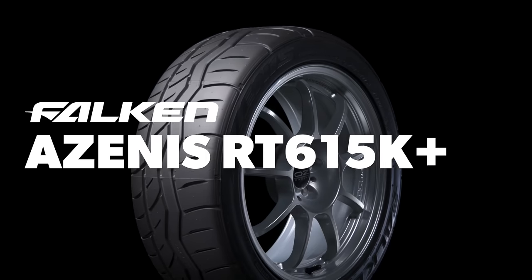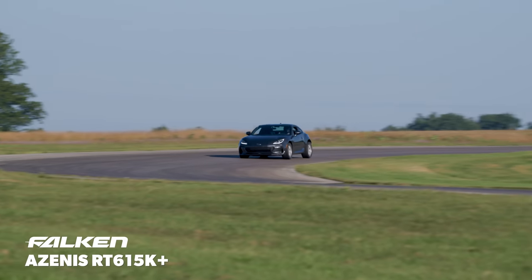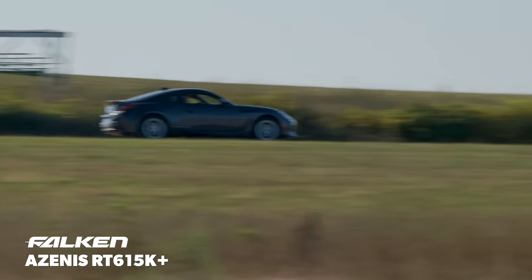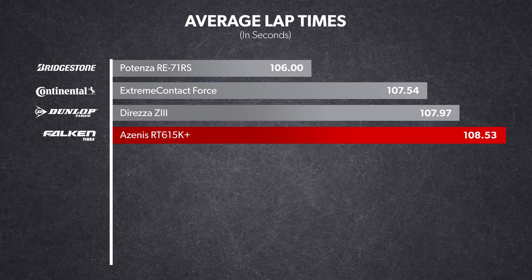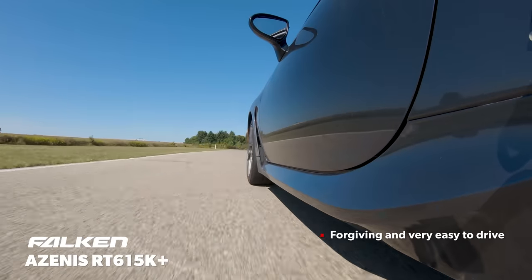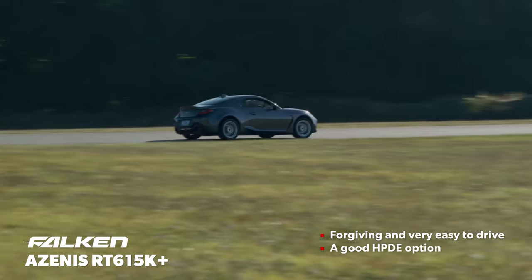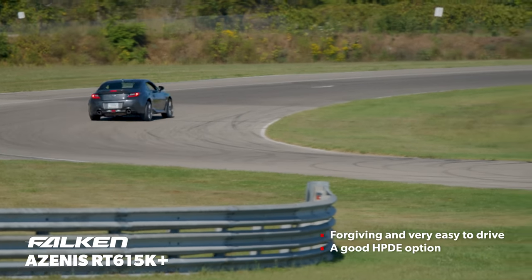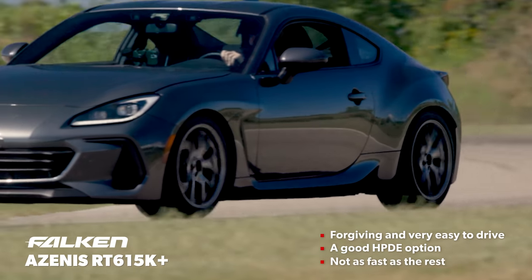The next tire was the Falken Azenis RT615K+. Another tire that's been on the market for a considerable amount of time — Falken is keeping it around as a reliable, value-priced option for drivers who track their cars but aren't out to set the absolute fastest lap possible. Based on our experience, that's exactly what it is. It was probably the easiest tire to drive in the whole test and was just as happy being driven at 80% or 110%. The breakaway was gradual and it was so easy to control beyond the limit — really forgiving of any mistake the driver made. It wasn't particularly fast, but then again it wasn't intended to be.